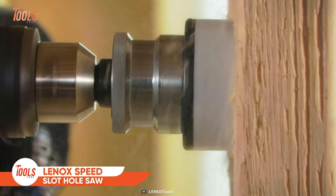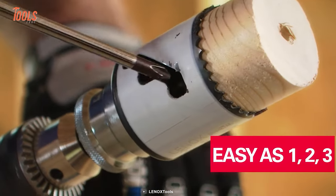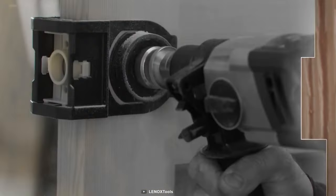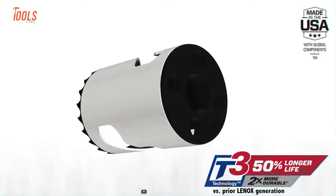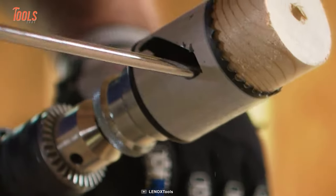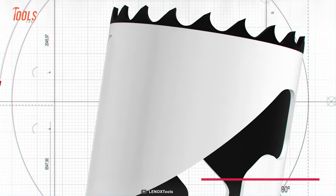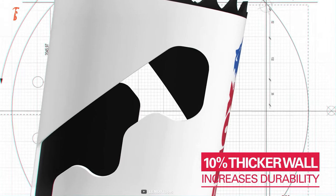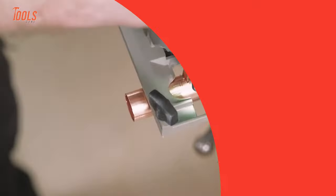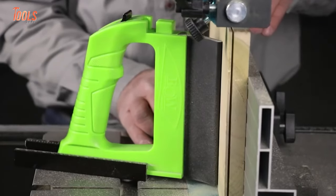Let's end today's list with the Lennox Speed Slot hole saw. When it comes to making perfect pilot holes on your surface, this little saw provides two times the durability for a huge lifespan. It's made with T3 technology and has larger teeth so you can cut more efficiently, removing more wood per rotation. The 10 percent thicker wall provides the strength and durability to cut through any surface, even hardwoods.